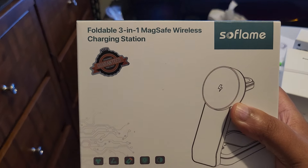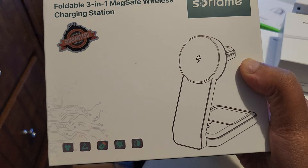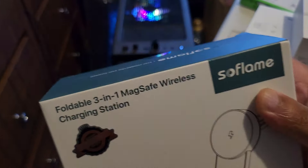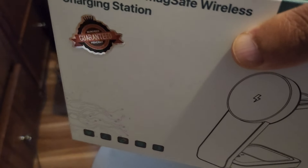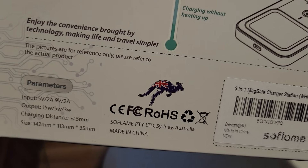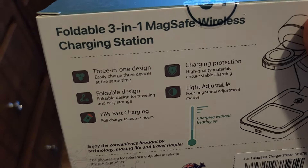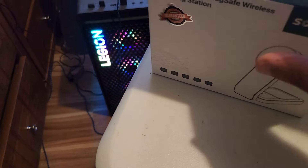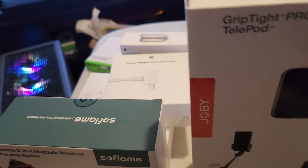One more thing related to iPhones — I got an affordable 3-in-1 MagSafe wireless charging station. This is for when I travel so I can charge wirelessly without having so many cables. It charges the phone, the AirPods, and the watch all at the same time. It's an Australian brand — light, adjustable, with overcharge protection, 3-in-1 design, 15-watt fast charging, takes about 2-3 hours. It's compact so I can take it when traveling — pretty sick, pretty cool. MagSafe guys, it's awesome.